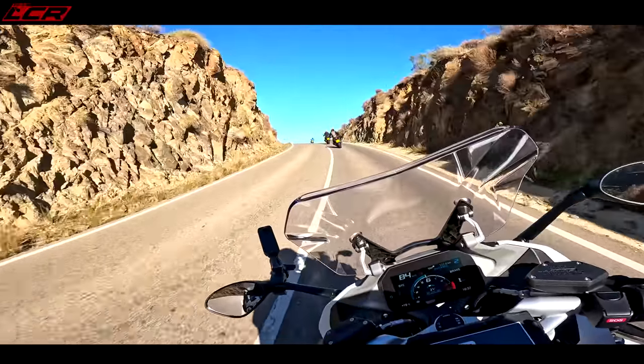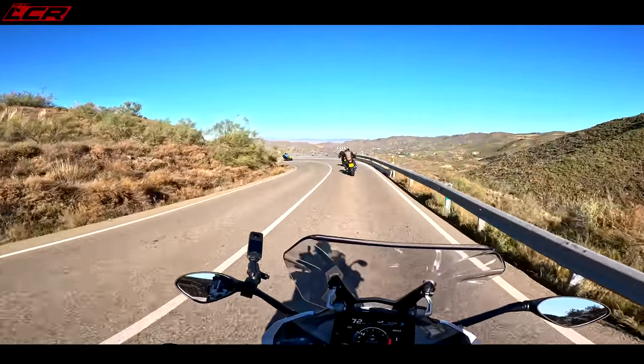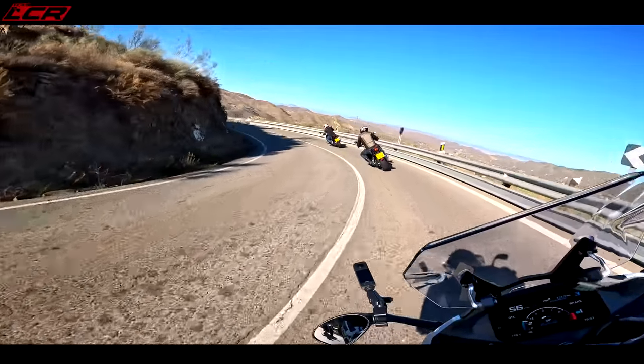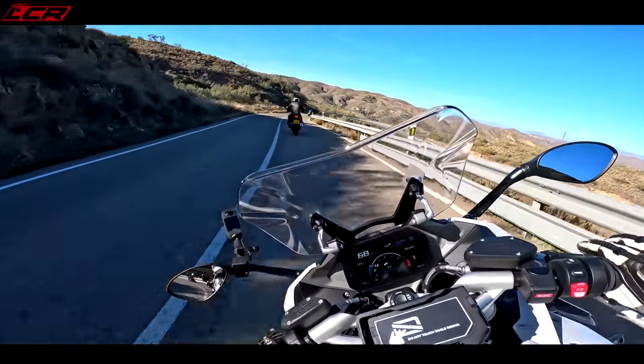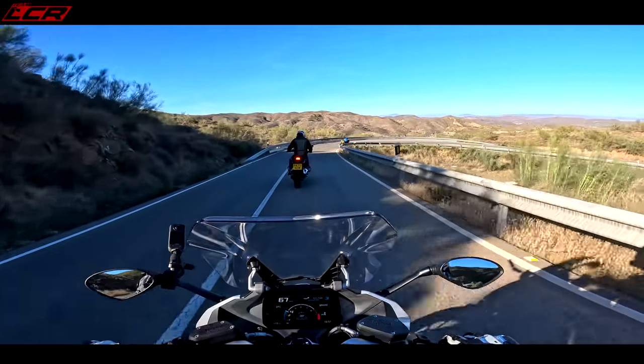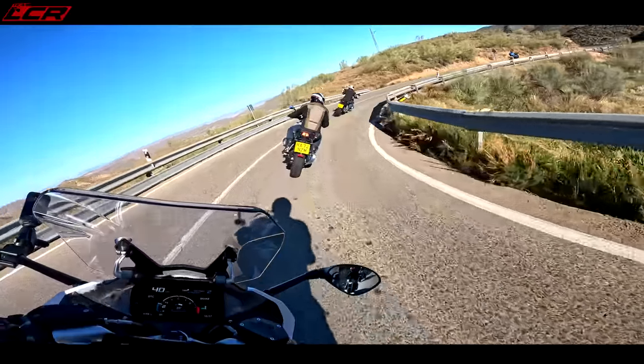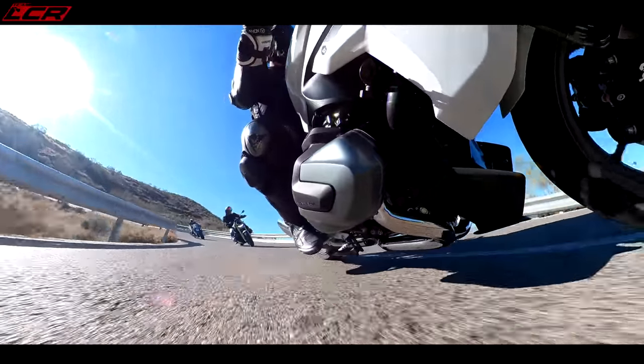It's so easy — I could ride this all day at this pace. And you have to remind yourself this bike weighs 240 kilos. How is it doing it?